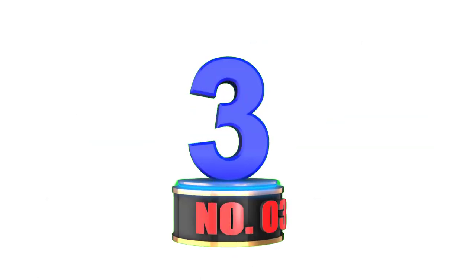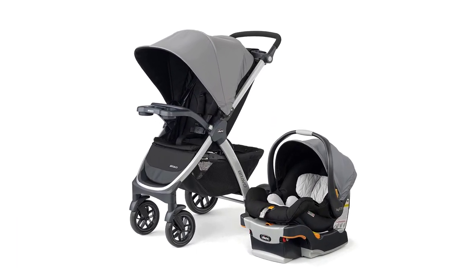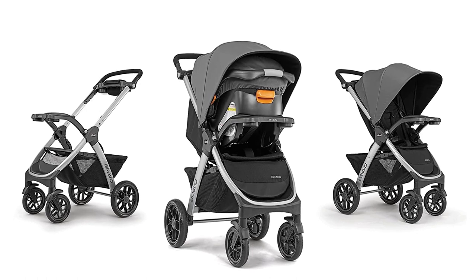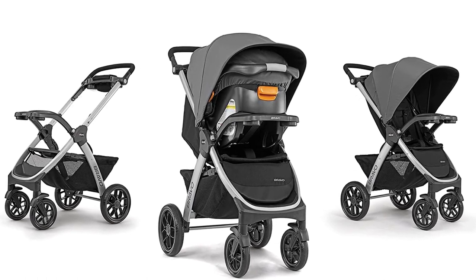Number 3: Chicco Bravo 3-in-1 Trio Travel System. The Chicco Bravo 3-in-1 Trio Travel System is a fantastic stroller-car-seat combo that is perfect for parents who are always on the move. This set includes the Bravo Quick Fold Stroller, the KeyFit 30 Infant Car Seat, and a base.